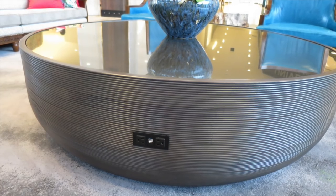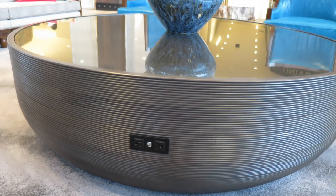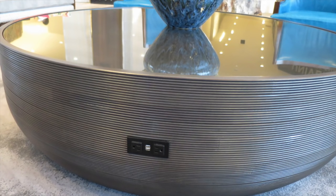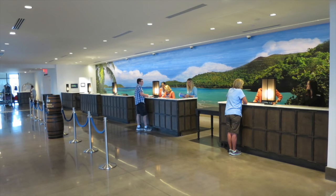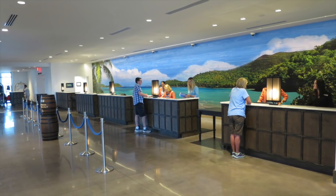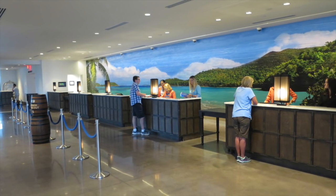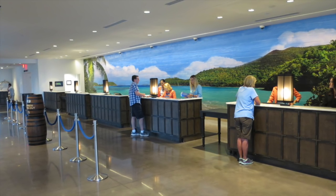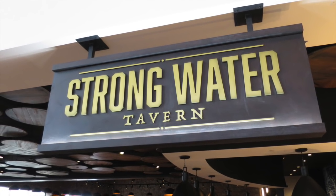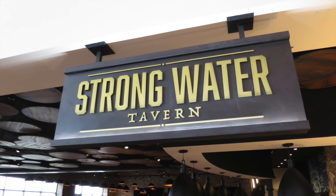There are two more things to highlight in the lobby area. First, you can plug in USB outlets or chargers for your cell phones, tablets, and laptops, so you can charge your electronic devices while relaxing. Also, at the check-in area, behind the desks there's a huge picture of a tropical island painted onto wood boards — it's really beautiful. The Caribbean people are known for their rum, and right off the lobby they have the Strongwater Tavern, which is a signature rum bar.